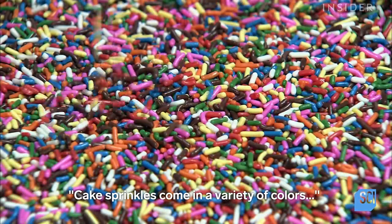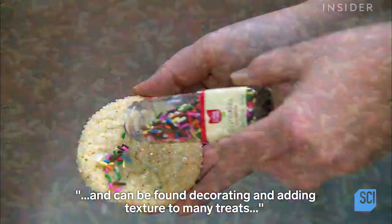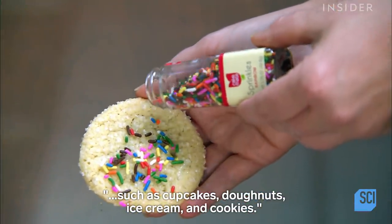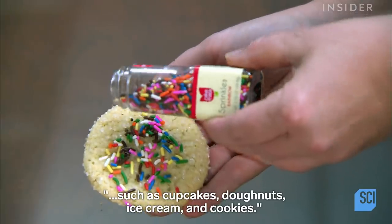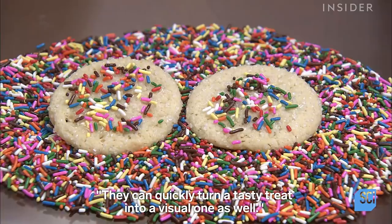Cake sprinkles come in a variety of colors and can be found decorating and adding texture to many treats, such as cupcakes, doughnuts, ice cream, and cookies. They can quickly turn a tasty treat into a visual one as well.